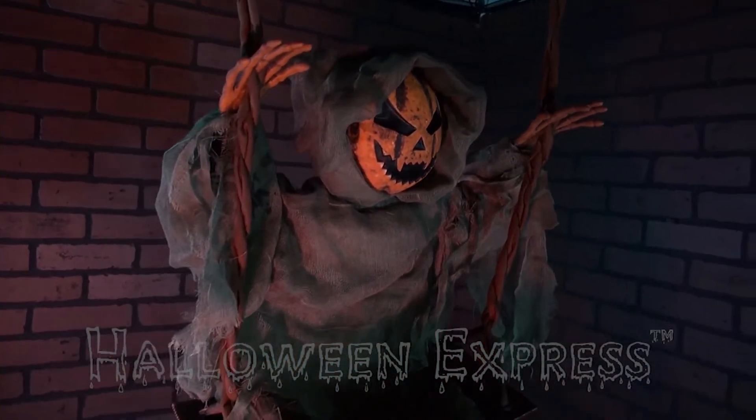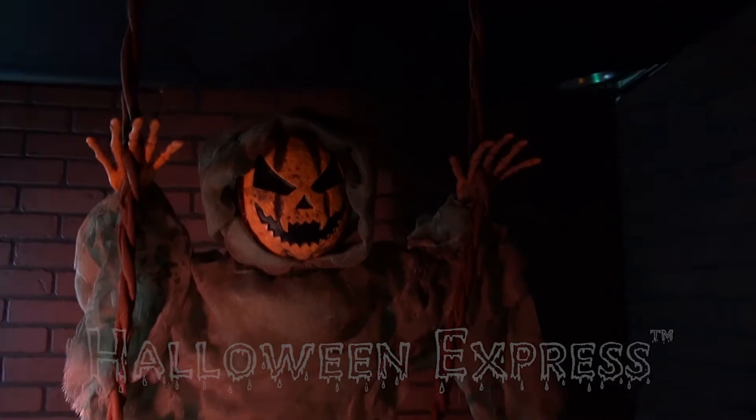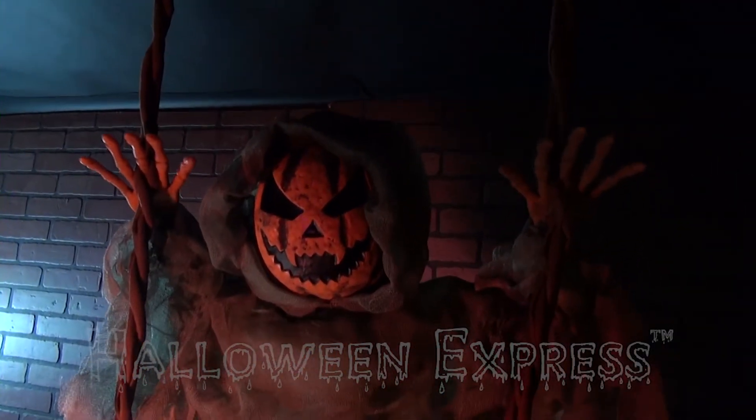This prop is incredibly detailed with a tattered green cloak and is fully poseable. He is simple to display — just find the perfect location and use the hanging hooks to attach.